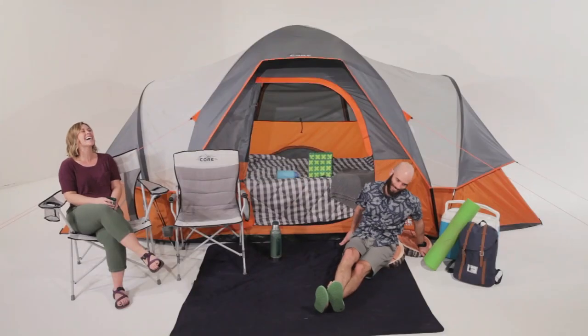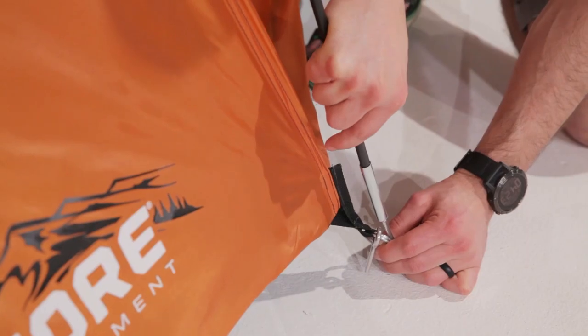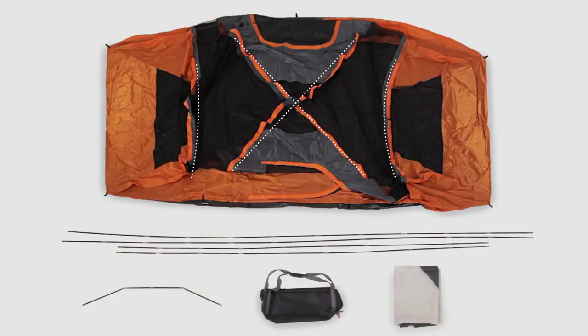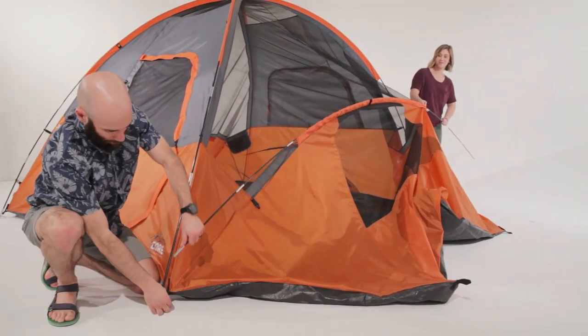The orange color makes it easy to spot in a crowded campsite. Overall, this tent is a great choice for families or large groups who want to enjoy the great outdoors together.